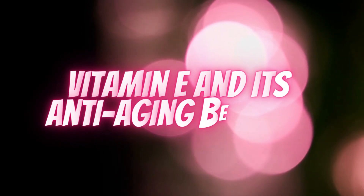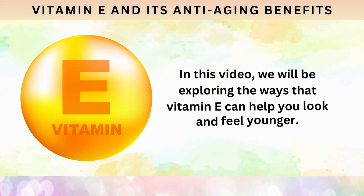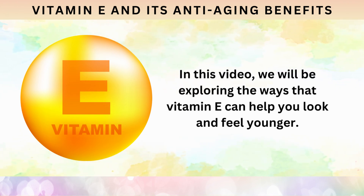Welcome to our video about vitamin E and its anti-aging benefits. In this video, we will be exploring the ways that vitamin E can help you look and feel younger.